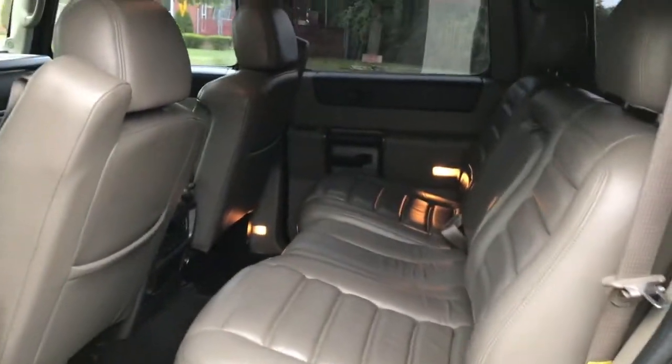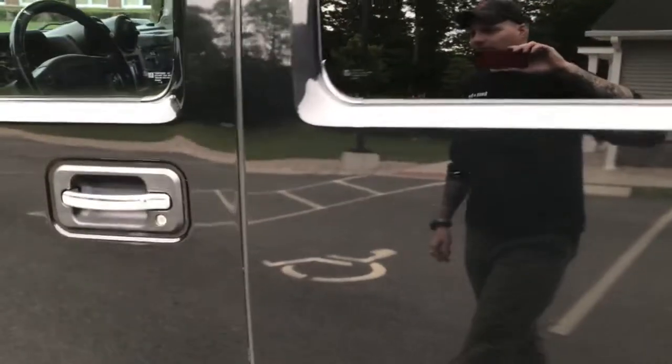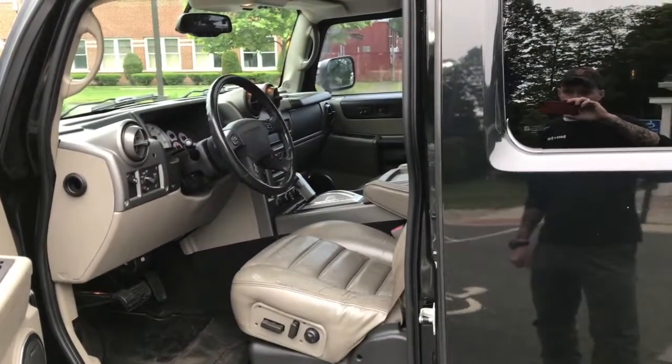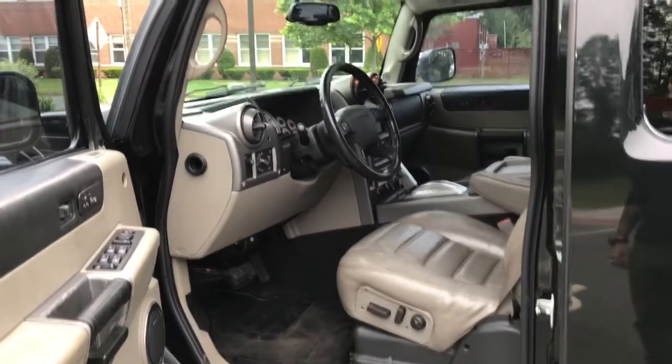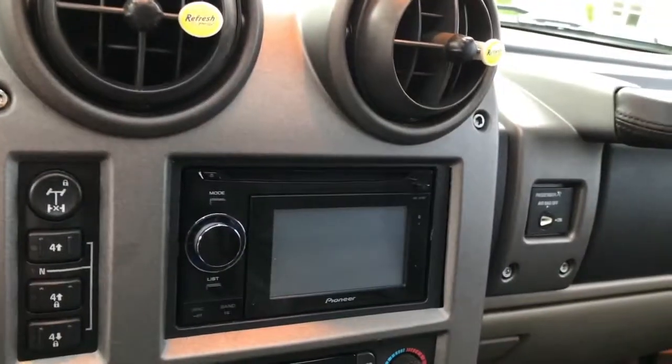Every once in a while I come across a car that I go back and forth with selling — this is one of them. This thing is really nice. I have a ton of cars and too many projects, and unfortunately I can't keep them all as much as I'd like to. But this is one I had thought about keeping because it really is a nice car. It just runs awesome. Everything works.